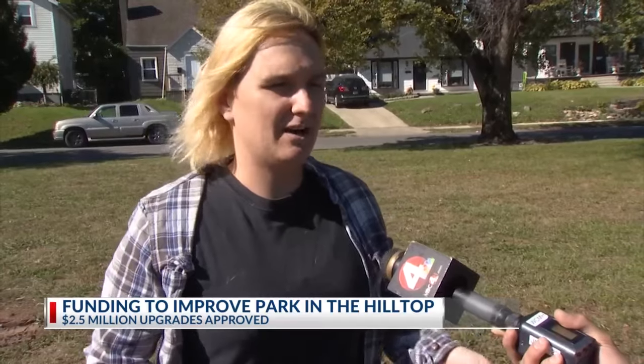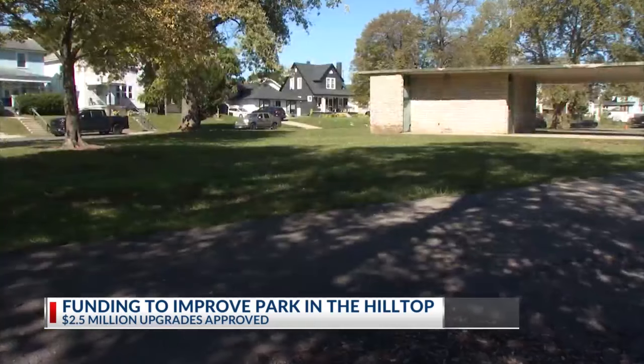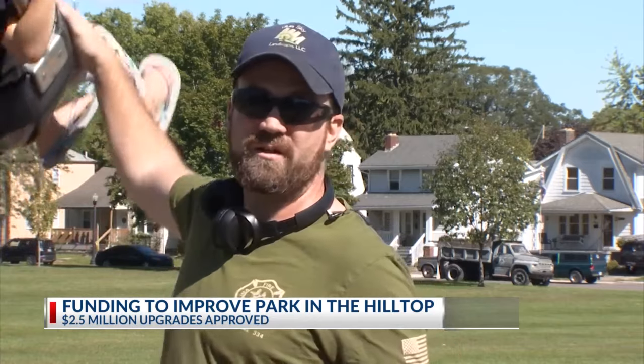Just making this more of a neighborhood kind of feel would be huge. Jones says it's been nice having the park so close to home and will be even nicer when the work is done. It would be great if there were more kids here playing.